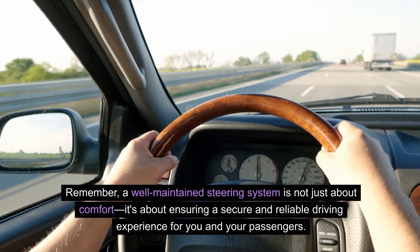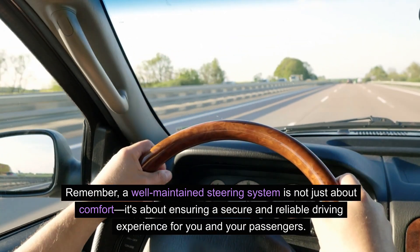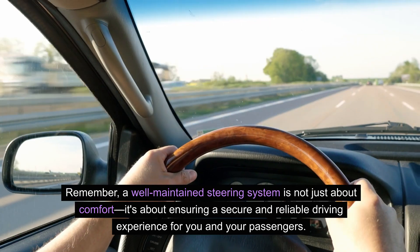Remember, a well-maintained steering system is not just about comfort. It's about ensuring a secure and reliable driving experience for you and your passengers.